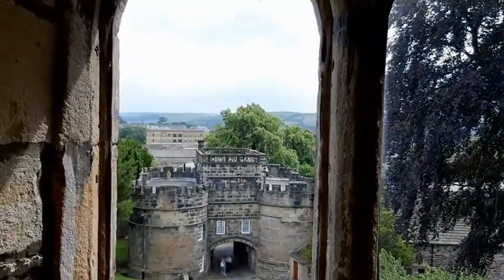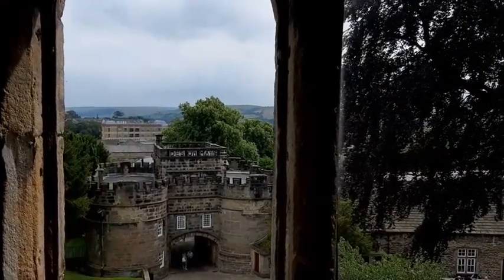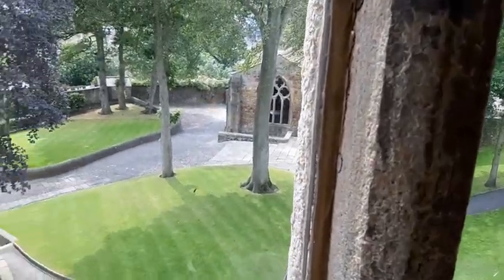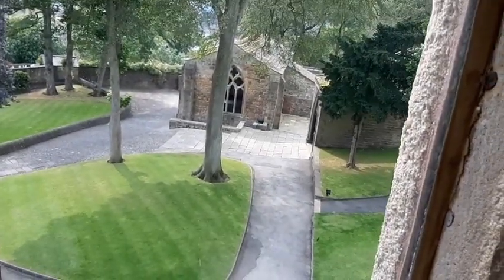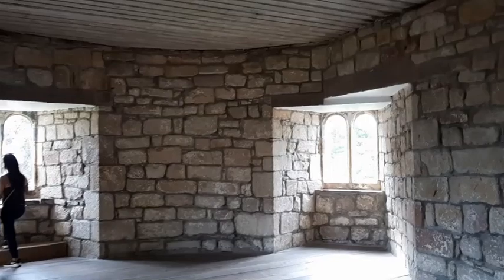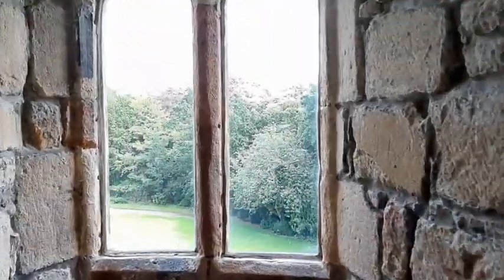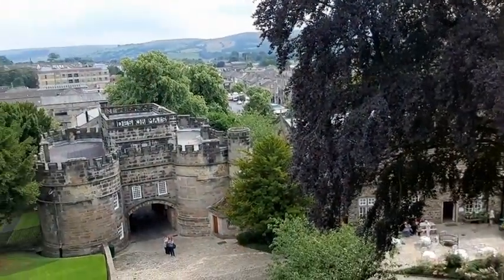Look at the view, guys. Stunning. Look at that. So as we go further up the tower — this is the back of the tower. We've got the moors in the distance and a view down towards Skipton High Street.